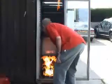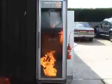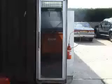Novec 1230. Four small fires have been lit in this electrical cabinet and a one kilogram fire trace system has been located near the center fire. The purpose is to see if all fires can be extinguished from a single discharge.